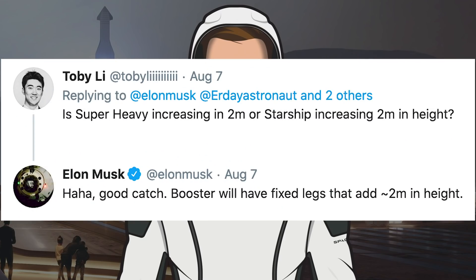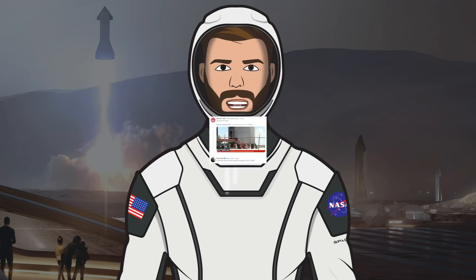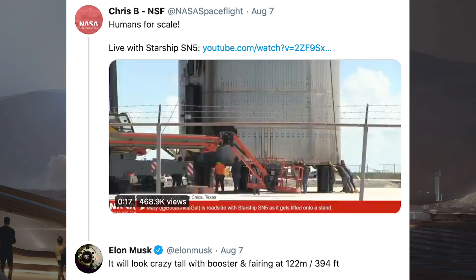There was another tweet from somebody asking whether Starship or Super Heavy were increasing by 2 meters. Musk responded with 'haha, good catch — booster will have fixed legs that add approximately 2 meters in height.' In response to a tweet from Chris Burgin pointing out the humans for scale in a clip from an NSF livestream, Musk responded to say it will look crazy tall with booster and fairing at 122 meters or 394 feet.